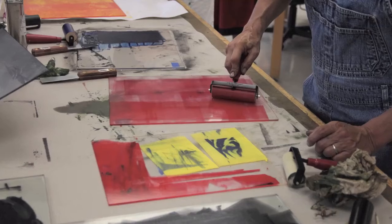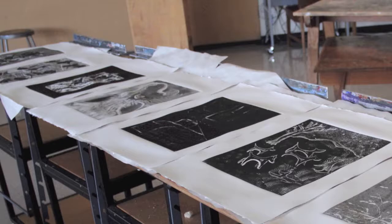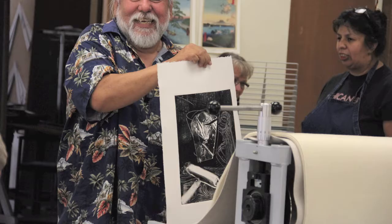On Saturday, September 15th, Larson Gallery and Yakima Valley Community College hosted a printmaking workshop with nationally recognized print artist Joe Feddersen.